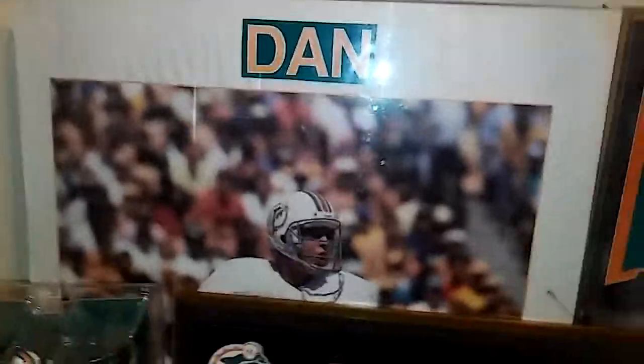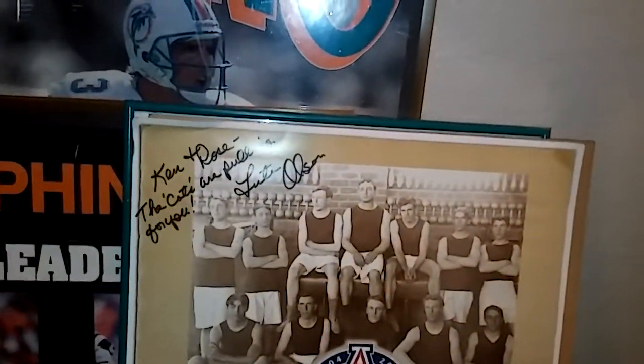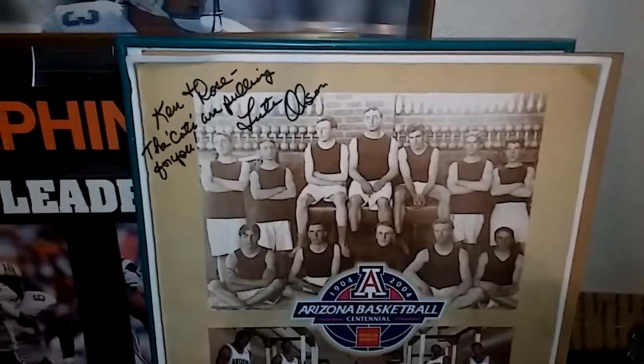90s, maybe even 80s on the white one there. It's a stat line poster, like Sports Illustrated had for sale in it. And then one of my favorites here is to Ken and Rose — the cats are pulling for you — Lute Olsen. I'm sure he's not with us anymore. He was an older fellow, the coach of the Arizona Wildcats.